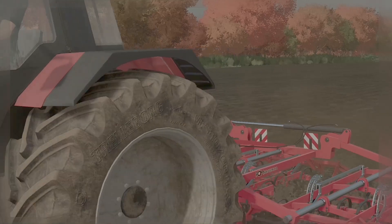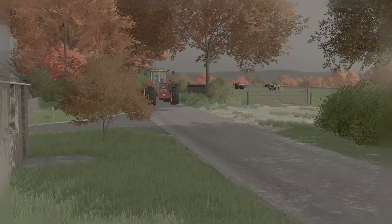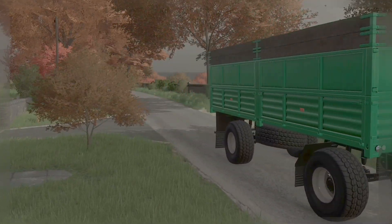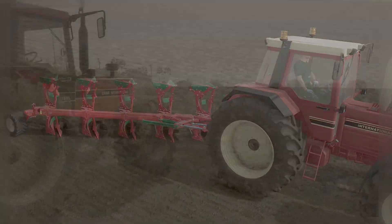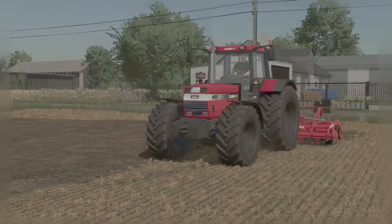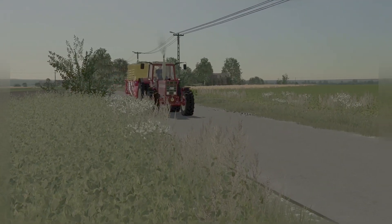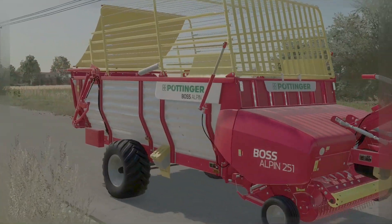Durch das Direkteinspritzverfahren und der zahnradgetriebenen Nockenwelle vollzieht er seine Arbeit ohne unrunde, ruckelnde Bewegungen aus dem Motorraum. Ob Pflügen, Gruppen, Mähen oder die Ausbringung des Saatguts — der Einsatz des 1455XL lässt keine Wünsche offen. So ist er mit seinen 38 km pro Stunde und der Turbokupplung ein ausgezeichneter Schlepper für den Transport.